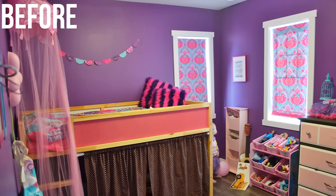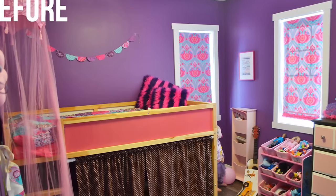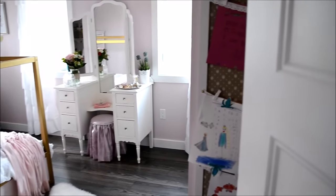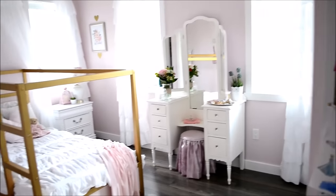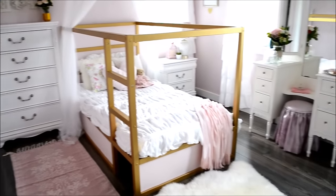Here was my daughter's room before. She chose this really vibrant purple color when she was four years old, and she told me she was ready for a change, so we made a big change. Welcome to my daughter's room now. As you open the door you can see the room looks a lot bigger and a lot brighter. The main change we made was painting the walls a really light, bright color — it was lots of work and we had to do a lot of priming to get rid of that dark color.